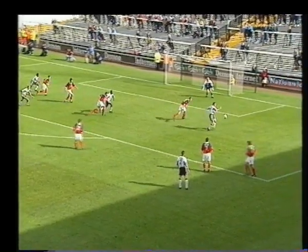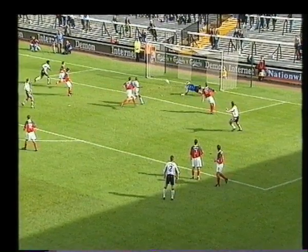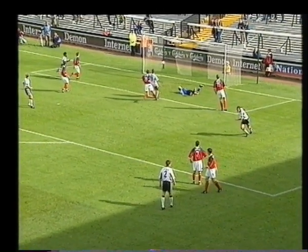It was a brilliant move built up on the right-hand side. Here it is — the flick on by Hales. And the finish was absolutely emphatic.